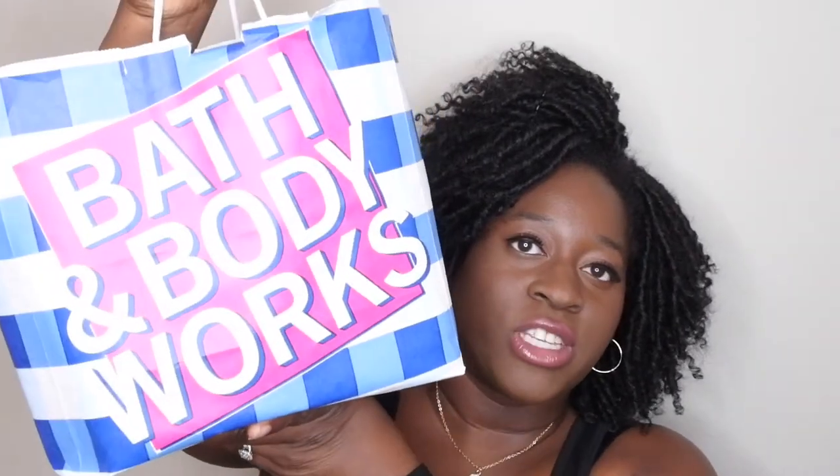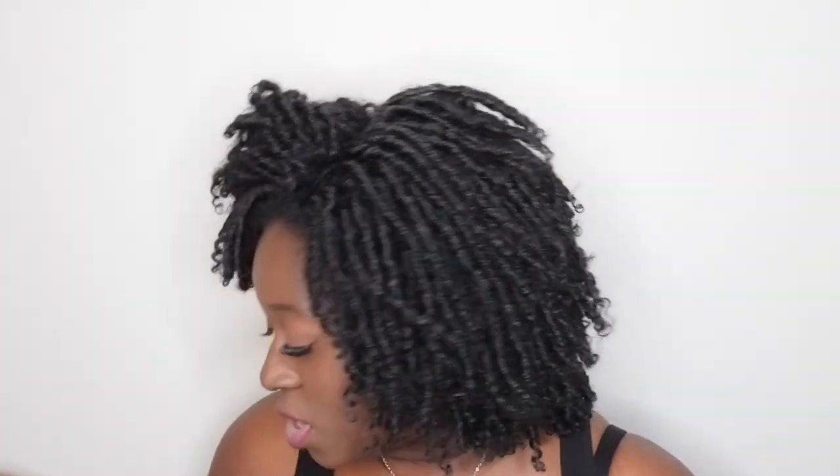Hello, happy people! I'm back with another video. Today I have a Bath and Body Works Project Use It Up — this is going to be my project use it up for the fall of 2021. I'm excited because I have a lot of goodies to showcase. I normally have them in my big white crate from Bath and Body Works, but it's full of other items right now. I'm going to hop right into this and show you all the products I'll be using up.